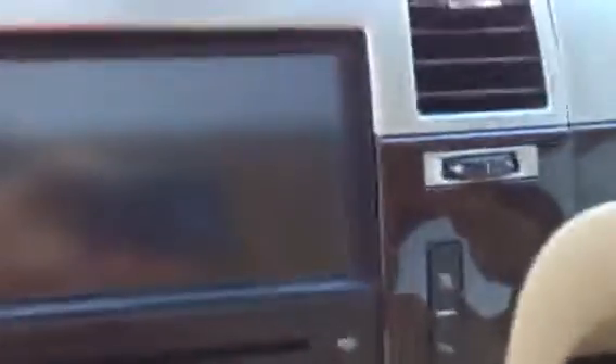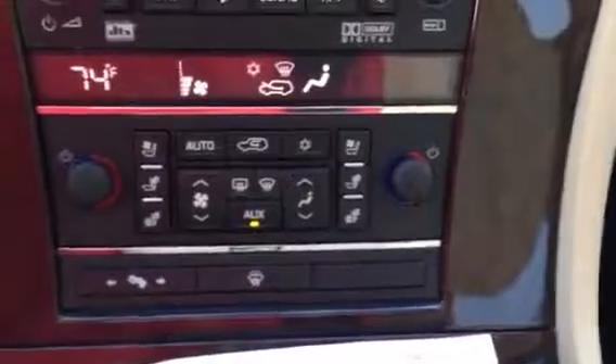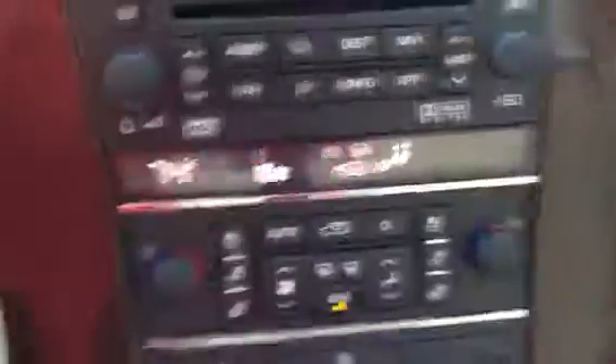It's got the navigation system, the backup camera, it's got a multi-disc changer in it, heated and cooled seats, dual zone climate control, telescoping pedals. It's got the memory seats and a nice sunroof in it.